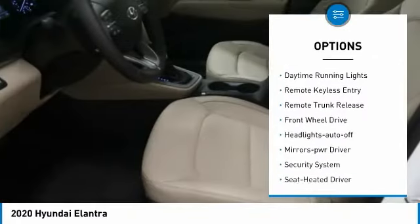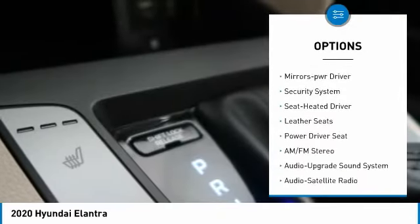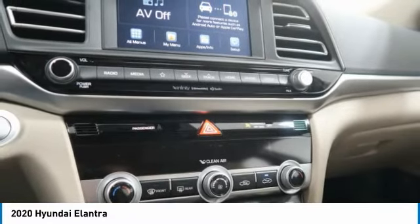heated side mirrors, traction control, daytime running lights, remote keyless entry, remote trunk release, FWD, headlights auto off, mirror memory, security system.